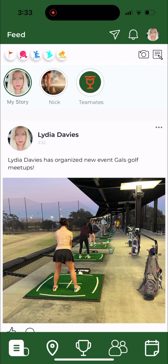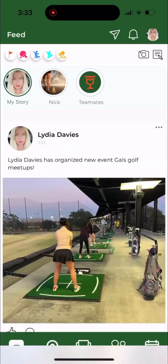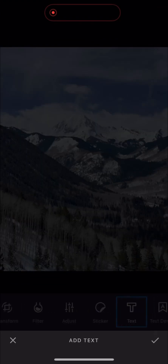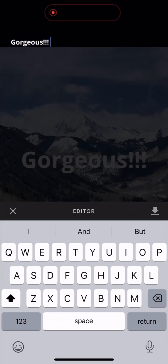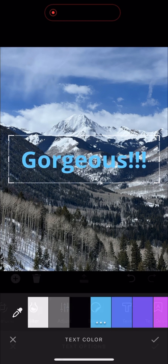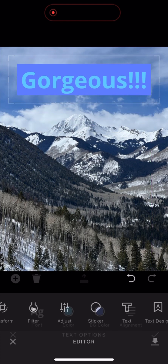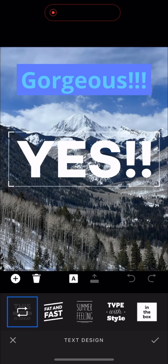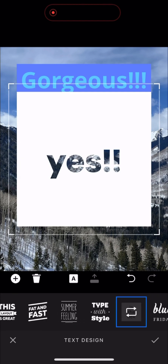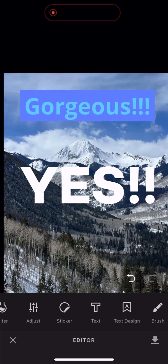You can go on the news feed and create a story using our new stories editing feature. I'm going to post this really neat photo I just took in Aspen while we were there skiing. I'd like to add some text to my photo — I can change the colors of the text, add a background color to the text, and also add text design. You can change the designs of your text; it's really fun with so many different ones to choose from.